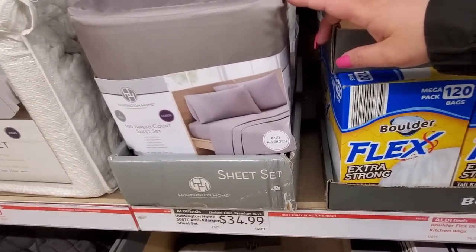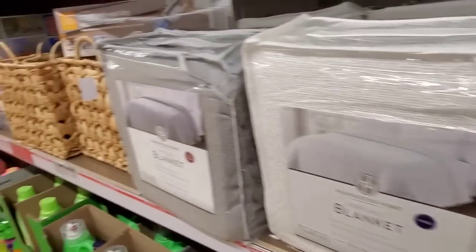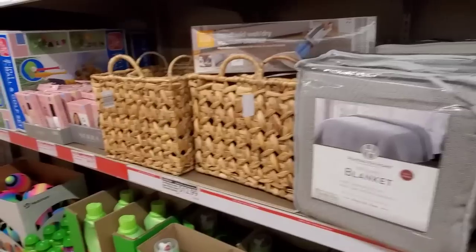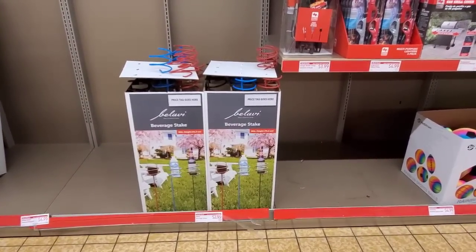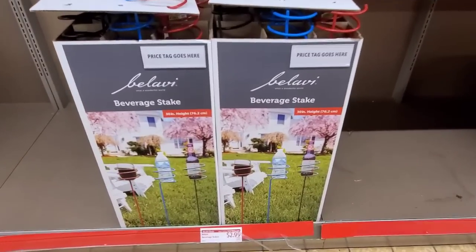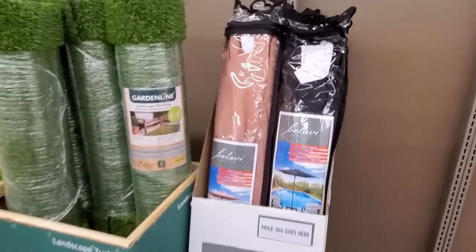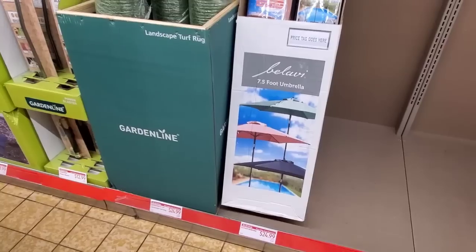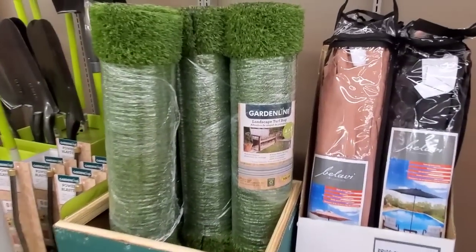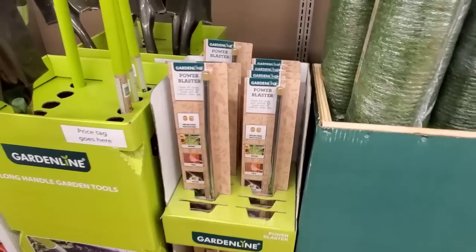Here are the sheet sets at $34.99. Looking a little farther down — the beverage stakes are $2.99, 30 inches in height. Here are some umbrellas left — these went so fast last year, I'm shocked they have any. $24.99. And $24.99 for the landscape turf. $12.99 for the power blaster right here in the middle of the screen.